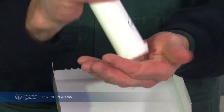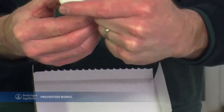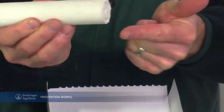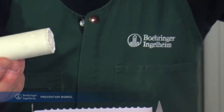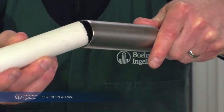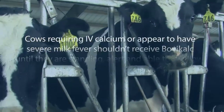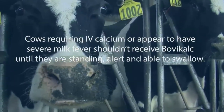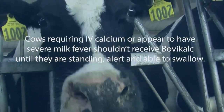BovaCalc is vital for her and easy for you. A special wax coating helps the bolus slide easily into the rumen without hurting the cow's mouth or throat. The wax coating also prevents the bolus from dissolving until it safely reaches the rumen. Cows that require IV calcium or appear to have severe milk fever shouldn't receive BovaCalc until they are standing, alert, and able to swallow.